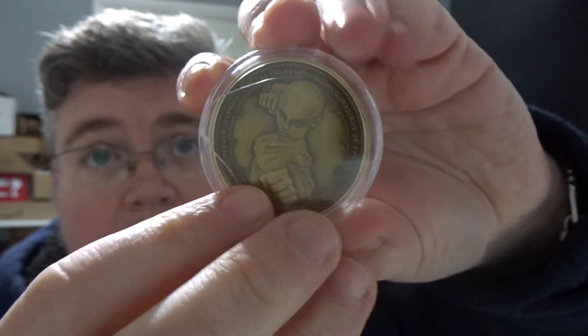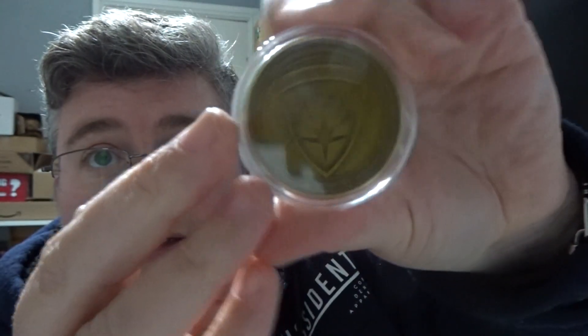A little bit of damage there to the capsule, but other than that it's cool. We've got a Disney Mike Wazowski from Monsters Inc., and a Disney Donald Duck.